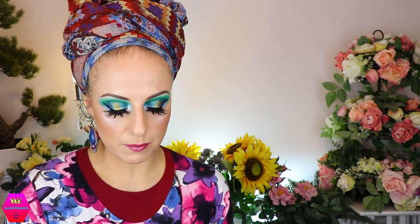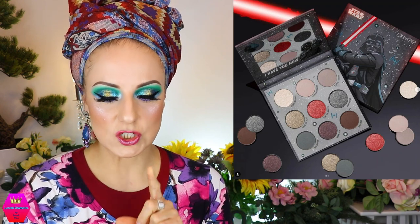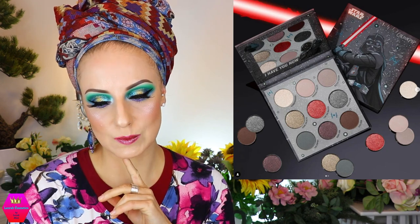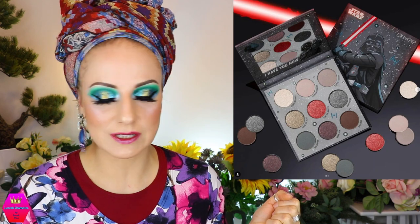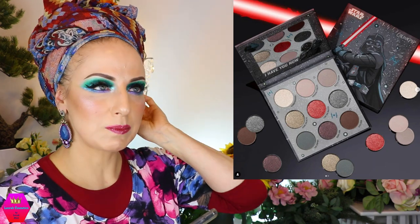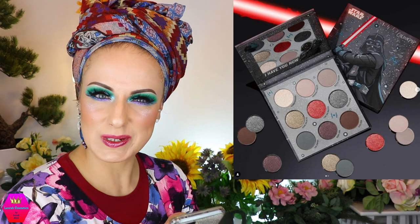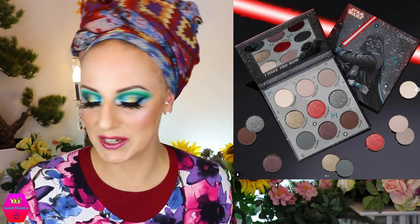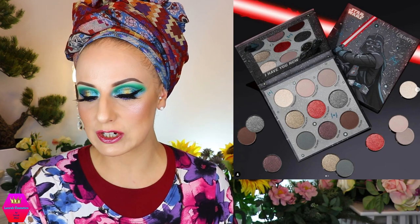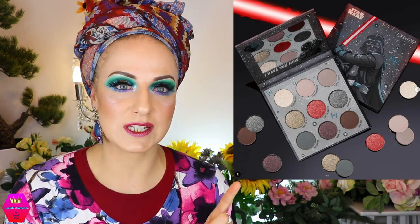Let's talk about Colourpop. They're collaborating with Star Wars and there's going to be the Darth Vader palette, launching I think tomorrow. I have to admit I don't really have a connection to Star Wars — I don't think I've ever watched it. I know people are crazy about it. Wasn't there a Baby Yoda palette too? Is that also Star Wars? I'm showing my ignorance but I'm kind of proud of it. In any case, this is coming — I believe tomorrow.